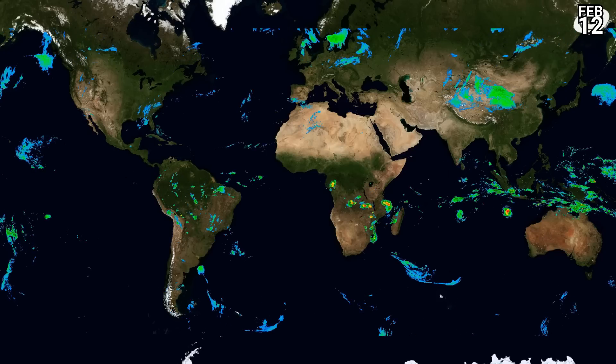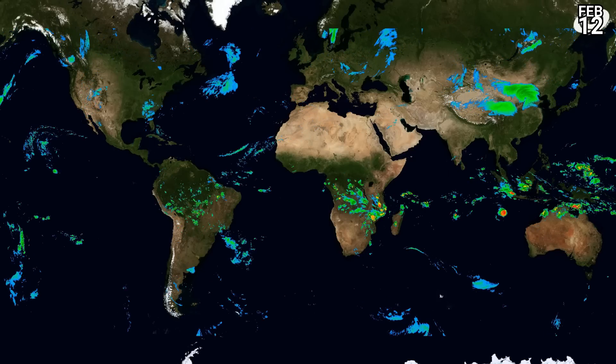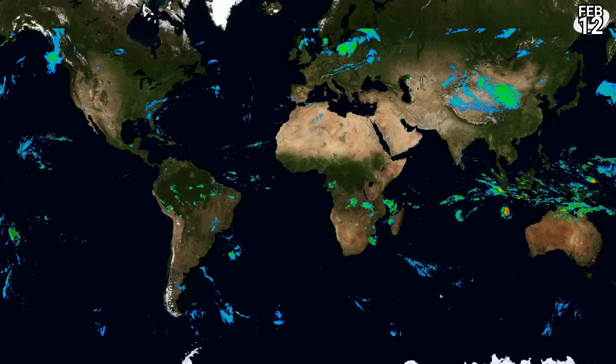Looking at the latest satellite imagery, watch out for some red areas in that tropical zone where most of the rainfall is occurring. You can see quite clearly the tropical cyclones that are out there.